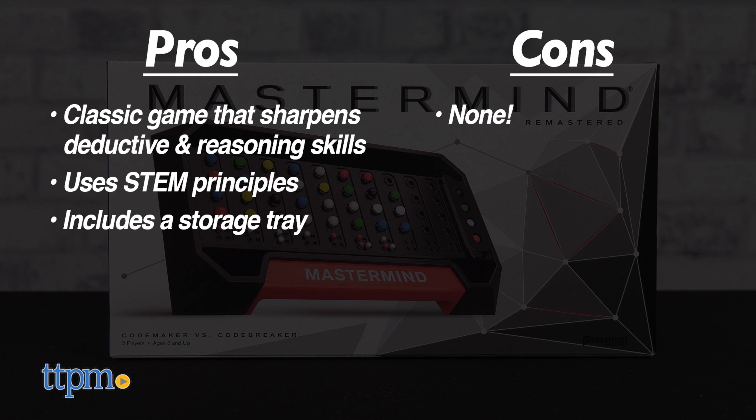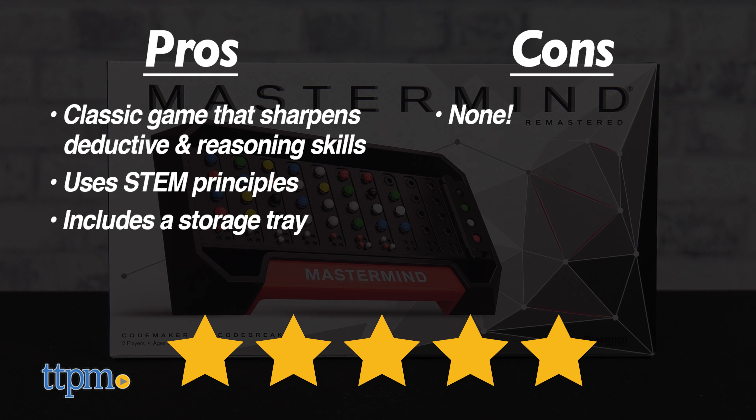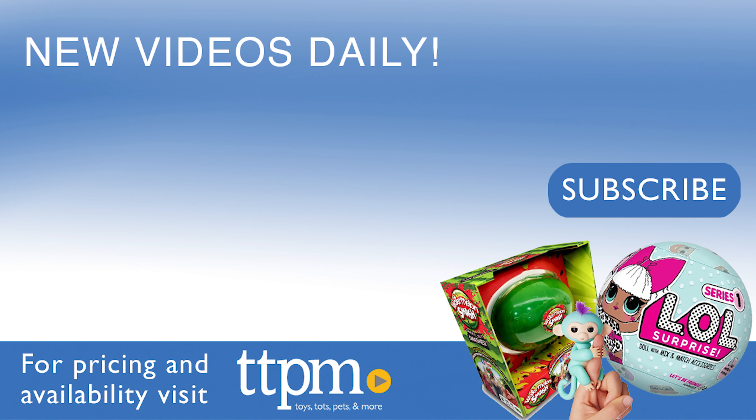I have no complaints about this, so I'm giving it 5 out of 5 stars. Don't forget to subscribe and follow us on TikTok at the Toy Authority.